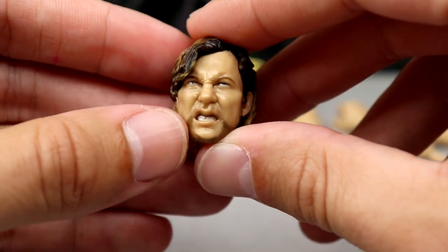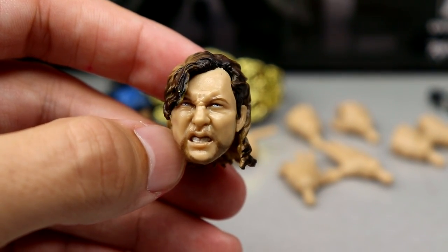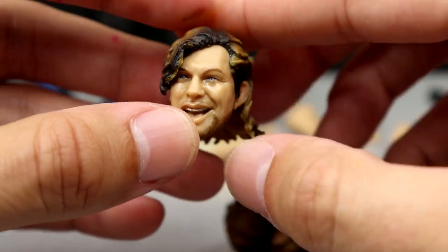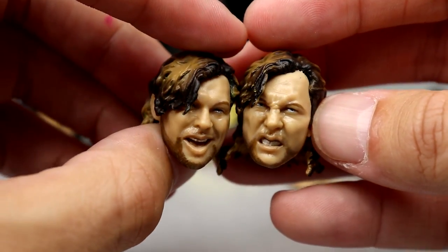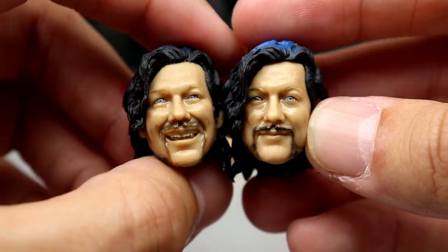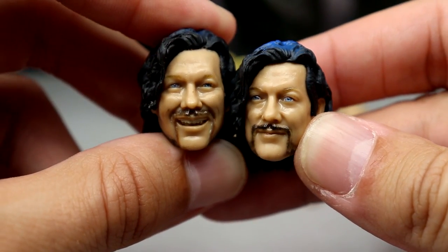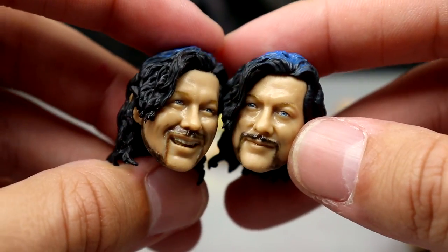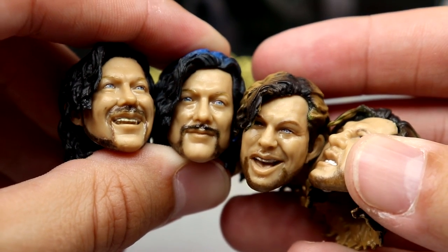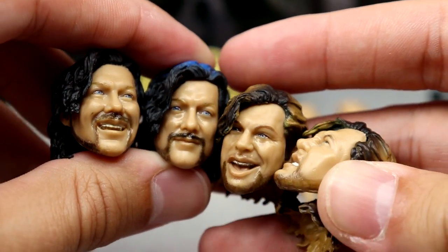You get four interchangeable head sculpts. The first is a pissed-off regular-haired Kenny with a mix of blonde, brown, and black looking up to the left. Then there's the same hairstyle but smiling and grinning — so one happy, one pissed. The other two feature his heel look with blue and black hair and the handlebar mustache: one straight-faced and one cackling heel expression. All four look like Kenny, they're all brand new heads, so you can put these on your other Omega figures.